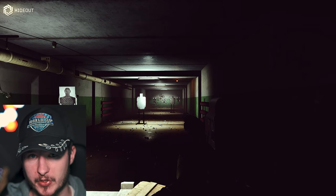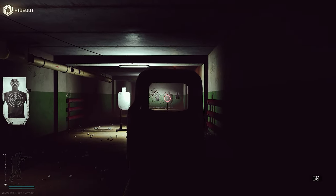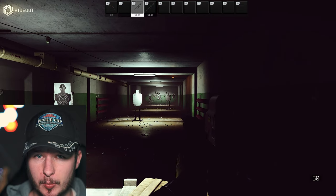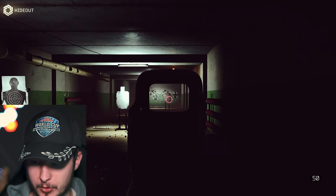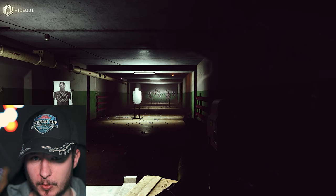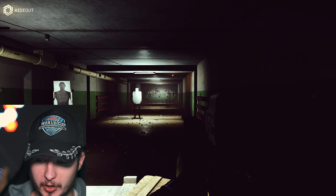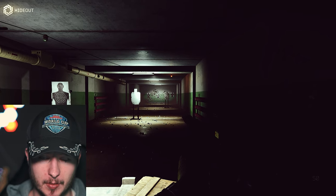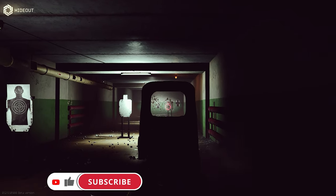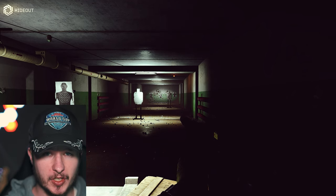Now let me show you the recoil. First shot with no recoil control on the 16-inch barrel SR-25. Now let's compare it with decent recoil control on the 16-inch. Not a big problem — we still have a lot of shots on target. Now let's compare with the 20-inch barrel and decent recoil control. As you can see it is much smoother, but in my opinion you are perfectly fine with the 16-inch barrel.